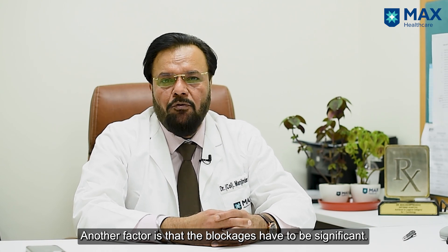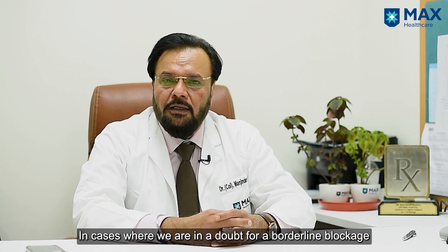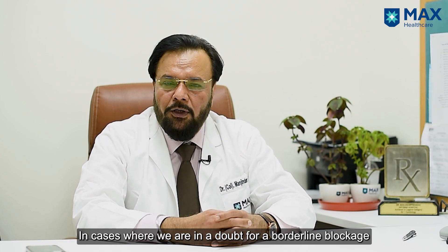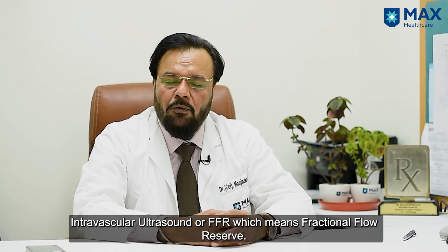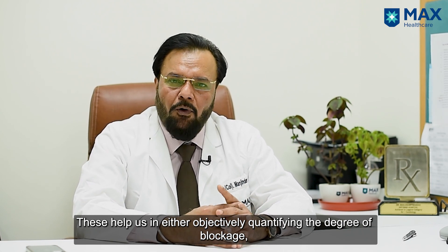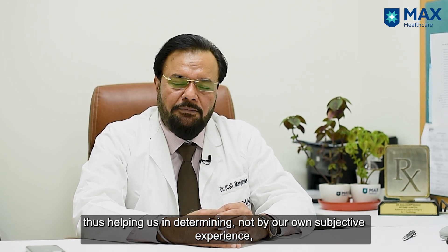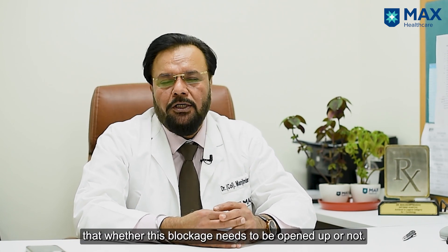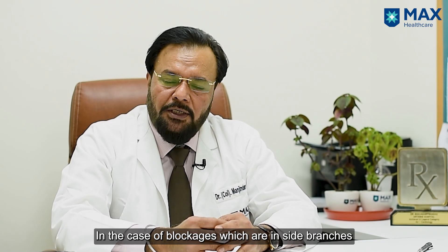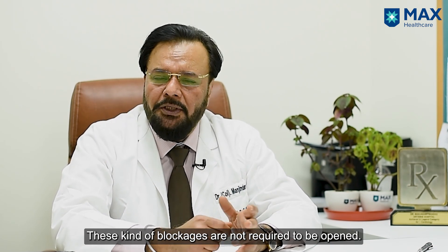Number two is that the blockages have to be significant — that means definitely more than 80 percent. And sometimes if we are in doubt for a borderline blockage, we have other tools like intravascular ultrasound or FFR (fractional flow reserve). These help us in objectively quantifying the degree of blockage, determining by an objective tool — not just subjective experience — whether this blockage needs to be opened up or not. Also, blockages which are in side branches that are small in size, or very far ahead in the artery where not much of the artery is left, such blockages also need not be opened.